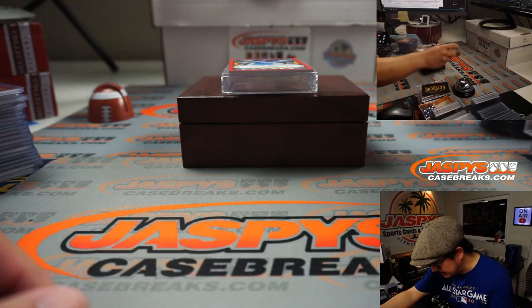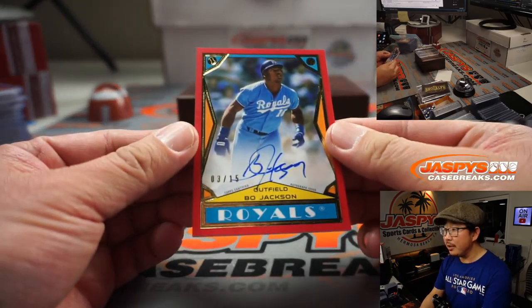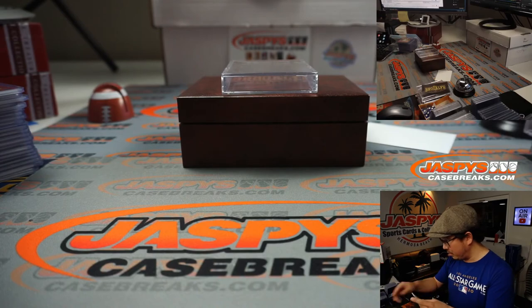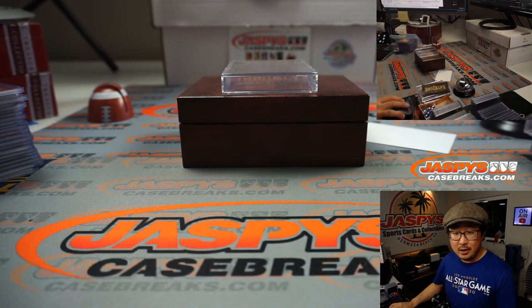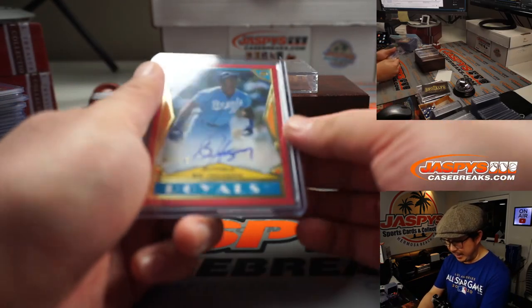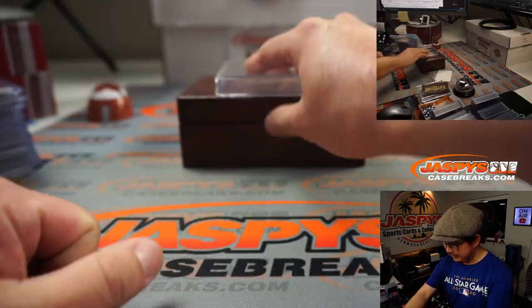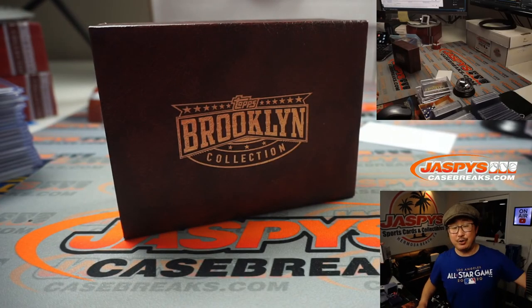And the final one — this guy knows. Bo knows. 3 out of 15, Bo Jackson. Bo knows baseball cards. The last hit going to Oliver Smith, who got a spot straight up, got randomized the Bo Jackson spot, gets the last autograph of the break. Man, this was well worth the wait. Thanks everyone for getting into Brooklyn Collection. I'm Joe — I'll see you next time for the next break. Bye-bye.